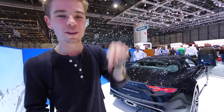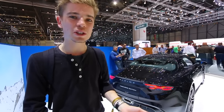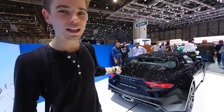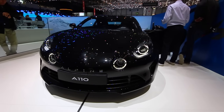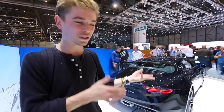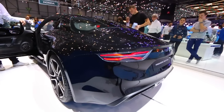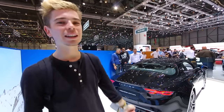When I dropped off the Clio RS 220 Trophy at Renault, I had a long conversation in the car with Josh, a friend of mine, and we were talking about potential daily driver replacements. The Alpine A110, or the prototype at the time, was talked about in that conversation. Then I came to Geneva a few days ago and saw what is now named the A110 in real life for the first time.